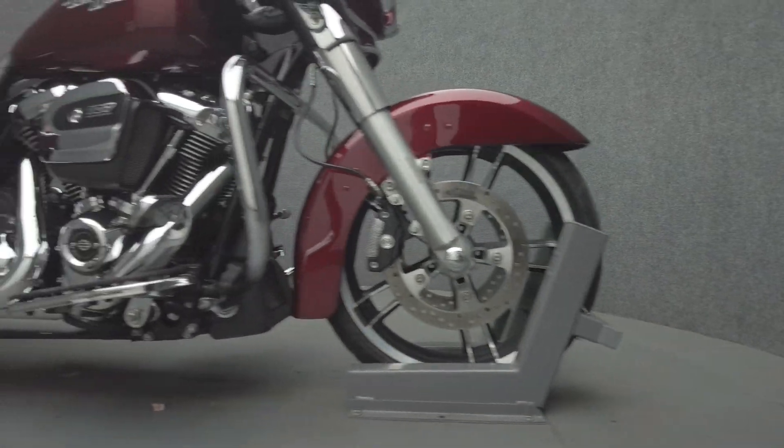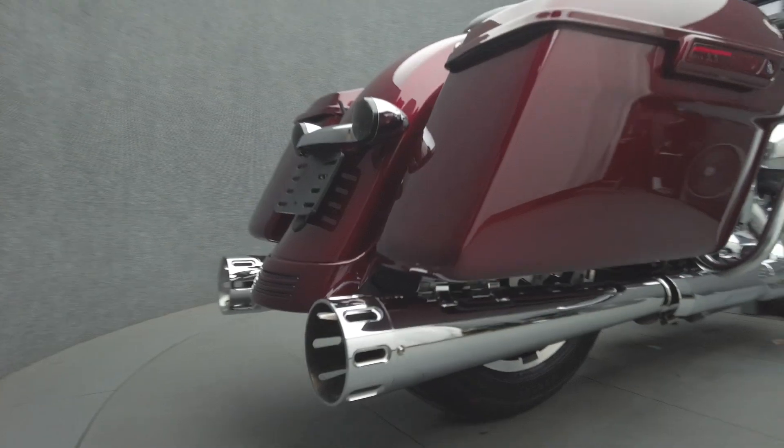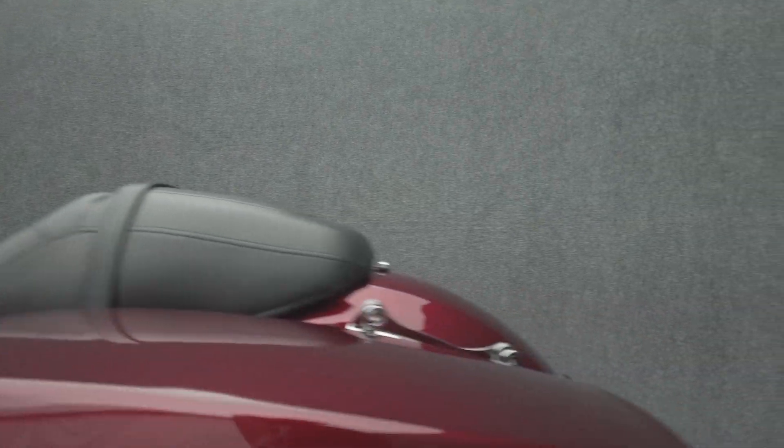Hot rod attitude and long-distance rideability are hallmarks of the Street Glide and make it an attractive option to riders. Powered by a 107 cubic inch V-twin motor, the Street Glide puts 107 foot pounds of torque through a six-speed transmission. It has a 27-inch seat height and weighs in at 793 pounds.